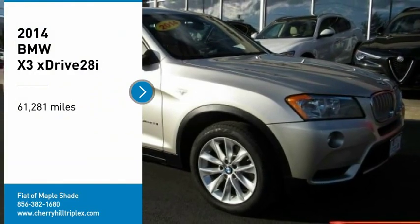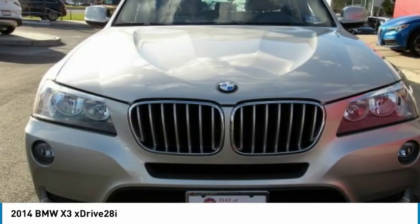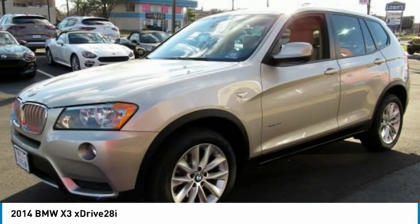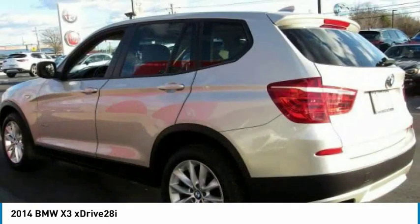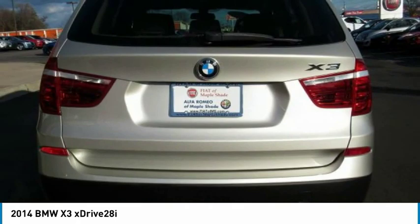From Test Drive, the 2014 X3. BMW X3 builds on the success of the original by developing its core competencies while adding new technology to establish new benchmarks for agility, efficiency, and comfort.